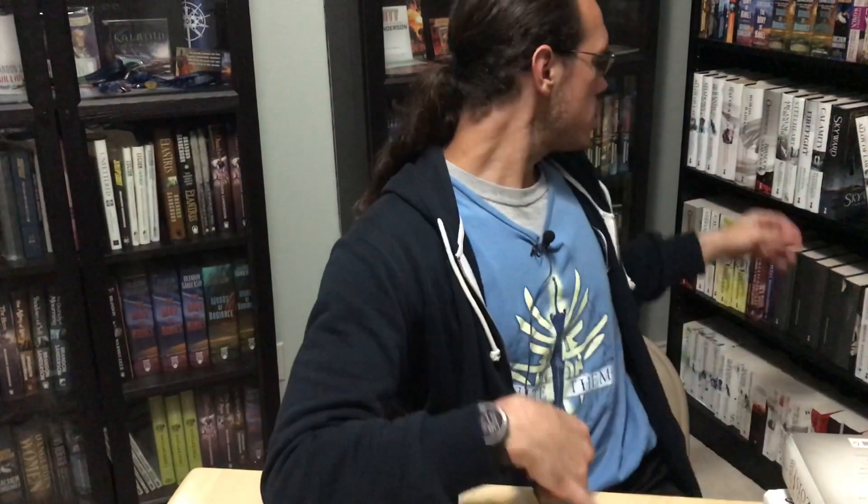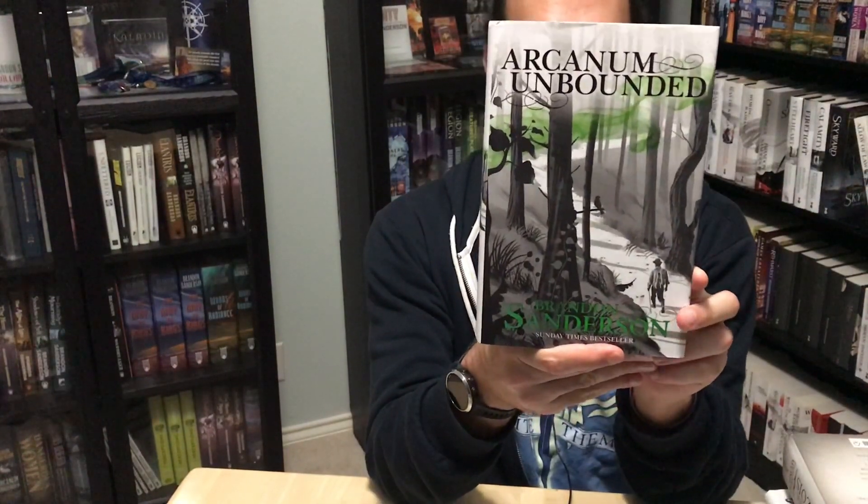Of course, all of those stories are also available in the bind-up of Arcanum Unbounded, which is out in hardcover, large format paperback, and small format paperback, with cover art showing a scene I believe is from Mistborn: Secret History. And those are the UK editions of all of Brandon's Cosmere works. If you have any questions about the books I showed or know about editions I didn't talk about, please let me know in the comments and I will get back to you as soon as I can. Until next month, happy collecting!